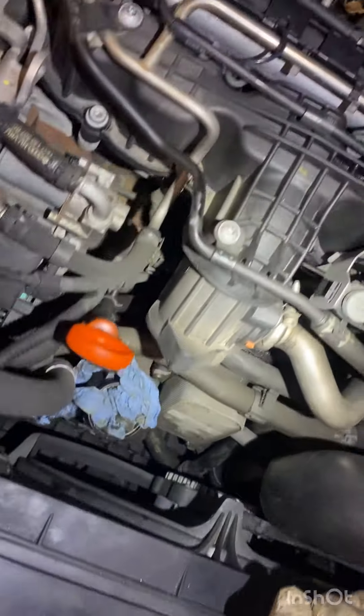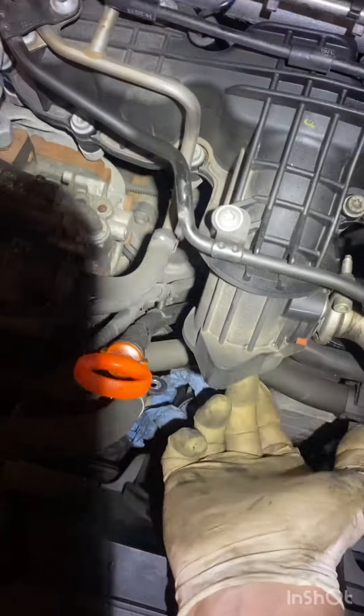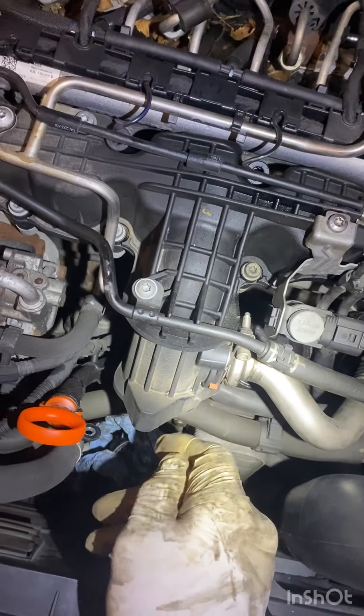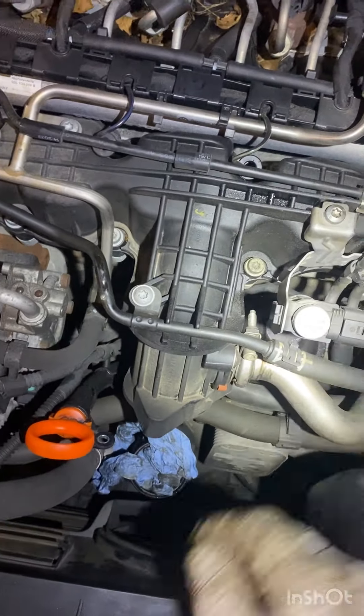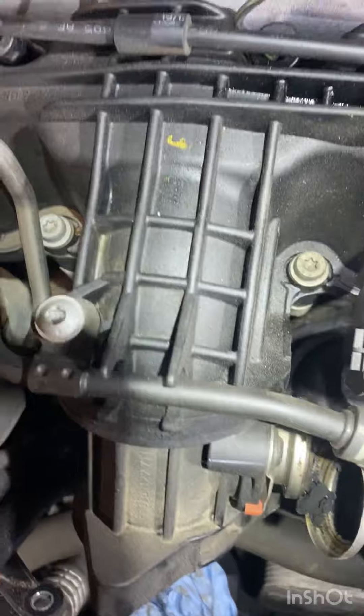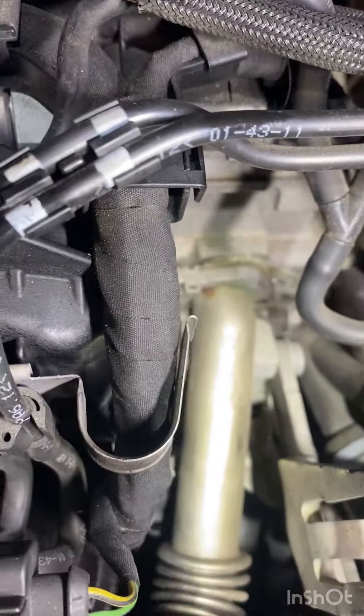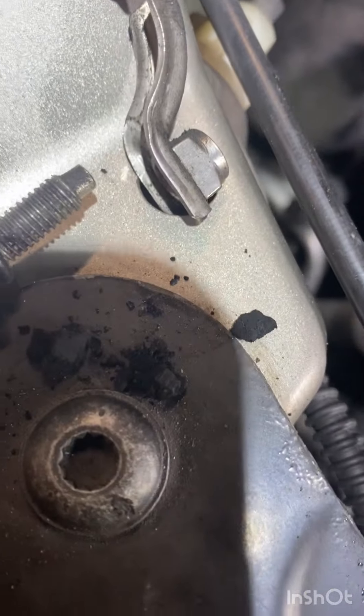You get to that by taking the hose off — that one there. The hose is a little bit tight but you pull that one off. Just cover the down pipe there with a bit of blue roll, just to stop anything getting dropped and going in there.